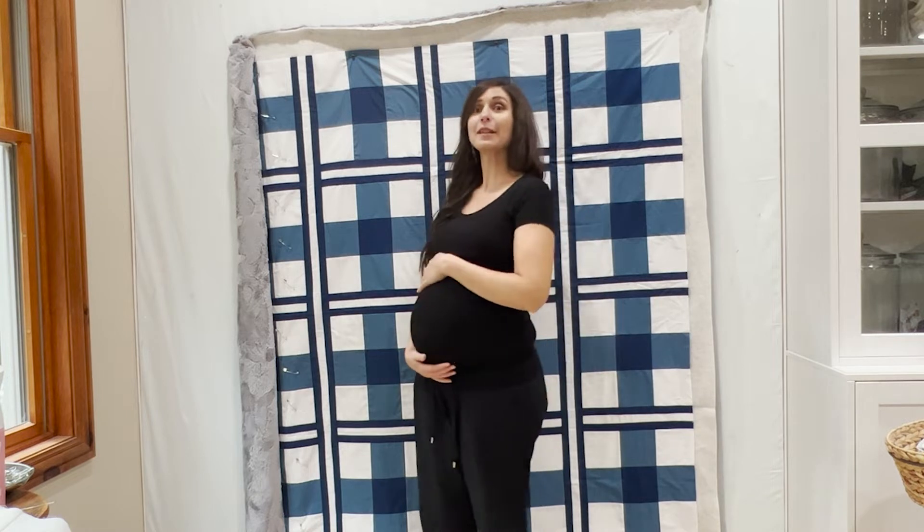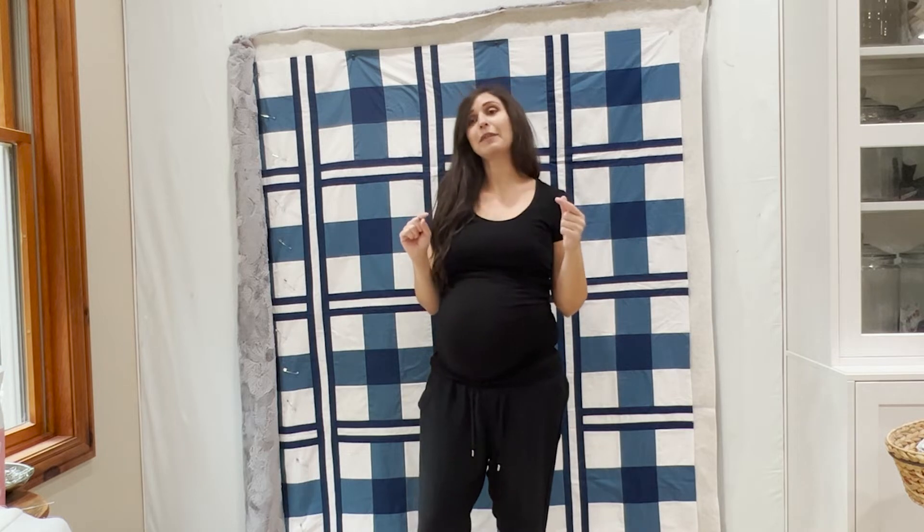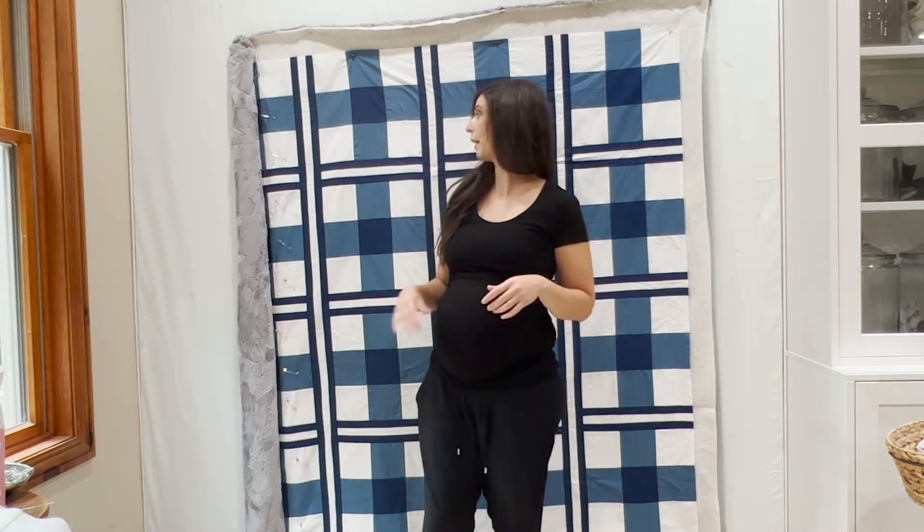Hi everyone, I have not posted in forever — honestly life has just been so busy. I am 36 weeks along, due August 24th, so we're getting close. Last time I talked to you I had released a video on my jelly roll quilt, showing me quilting it and everything.